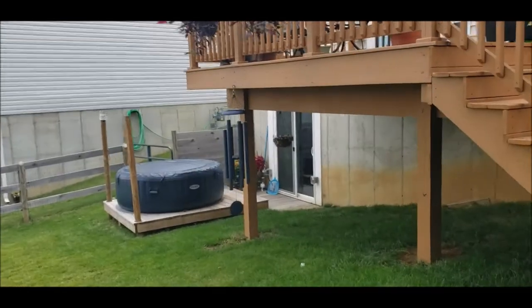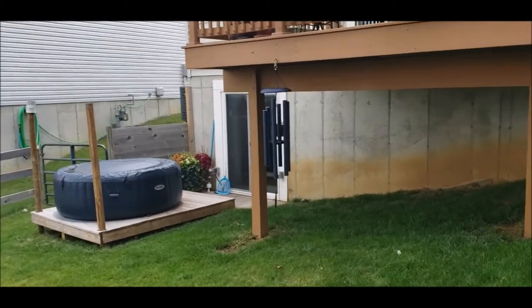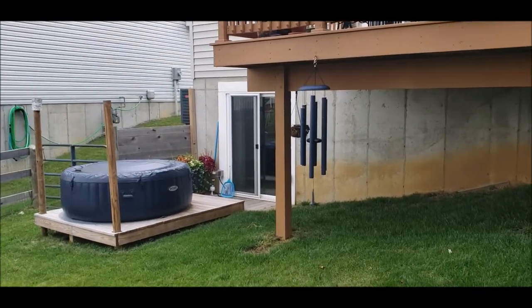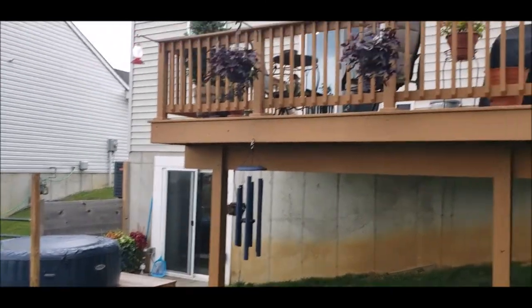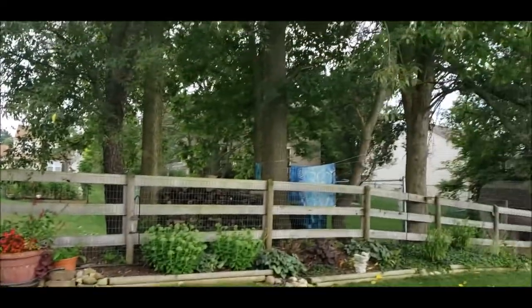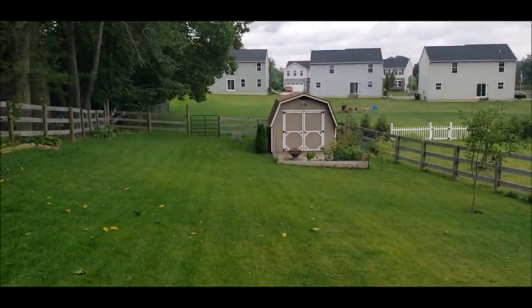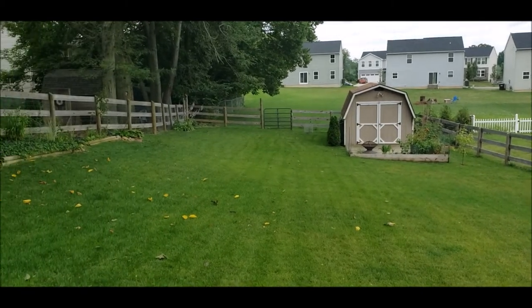You also have a 10 by 14 deck. And as I talked about, finished walkout basement — that could actually be used as an optional fifth bedroom. It does have a closet if you choose. Notice the grill deck or a hot tub deck — hot tub does not convey. You got some trees for the shade. This is just a really beautiful layout here.